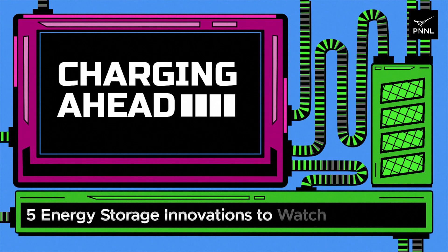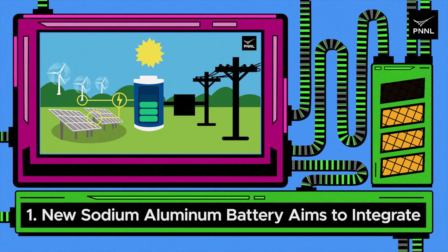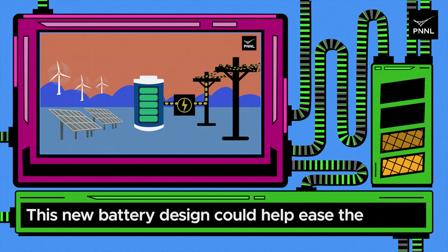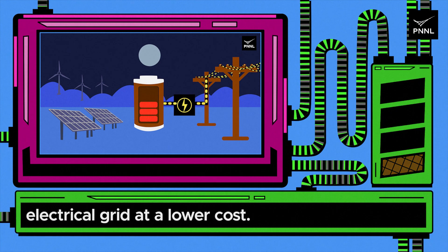Charging ahead: five energy storage innovations to watch. One: new sodium aluminum battery aims to integrate renewables for grid resiliency. This new battery design could help ease the integration of renewable energy into the nation's electrical grid at a lower cost.